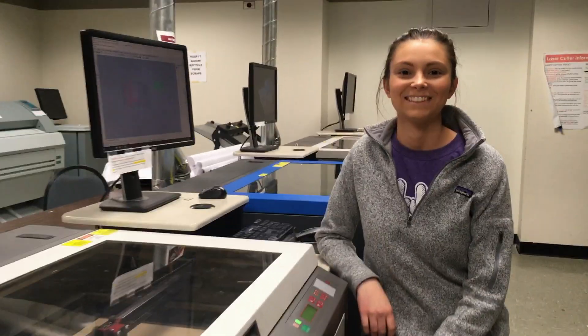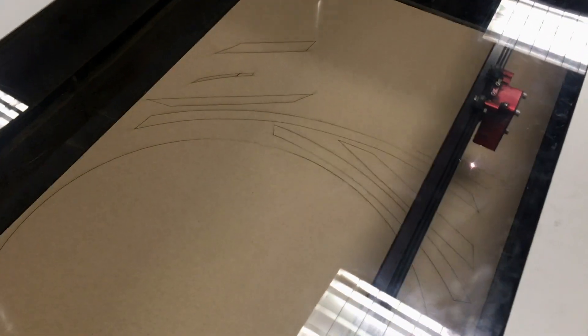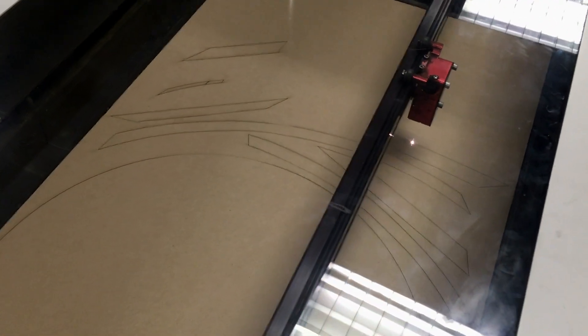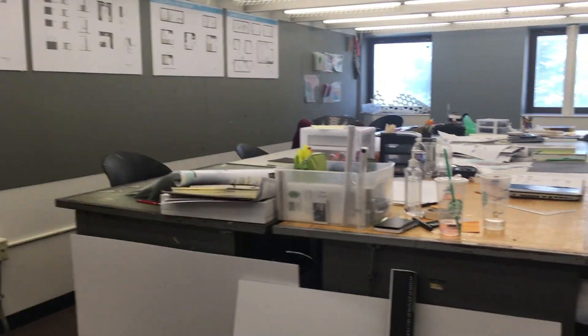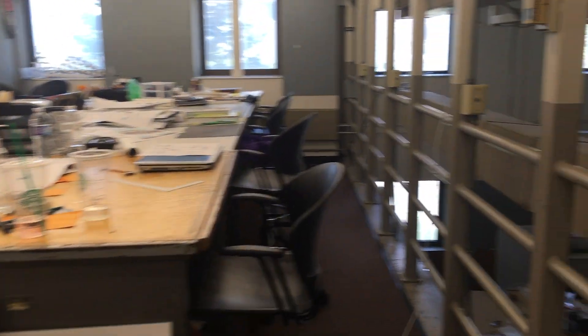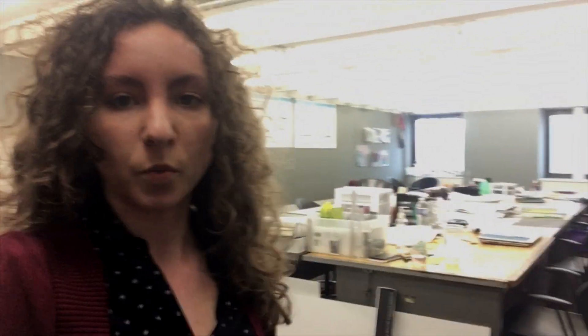This is my friend Anna. She is laser cutting a model for our final studio project. So this is where I have studio. What's interesting about my studio is that it's two levels — I sit on this level but some of my classmates sit on the lower level. Studio class is not really a lecture; we more just work on our projects and get feedback from our professors and also from each other.